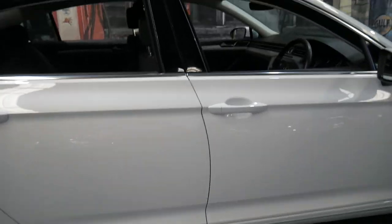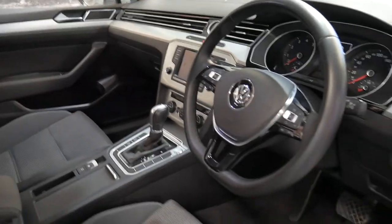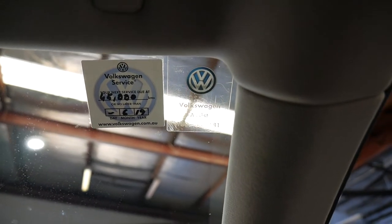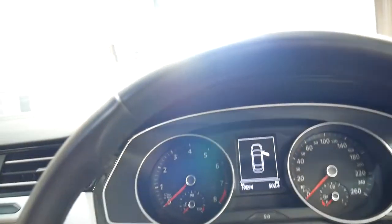Although it's got low kilometres, it is a country car. It's been serviced up to date and the next service isn't due until June 2019 or 45,000 kilometres. I don't think you'd do 45,000 kilometres between now and then.